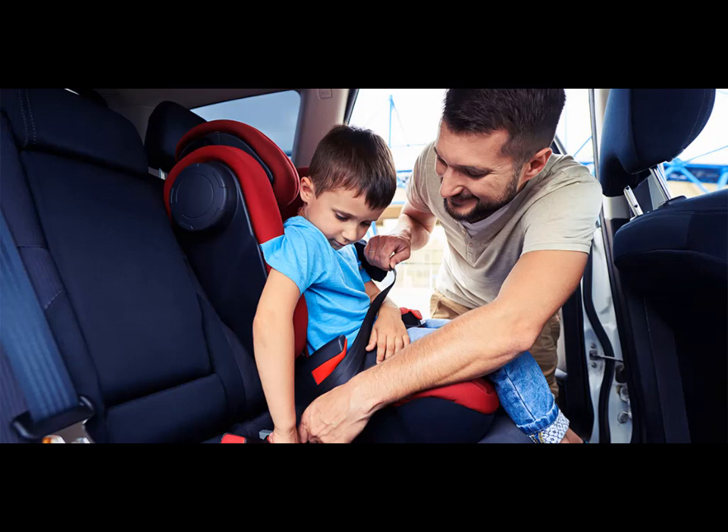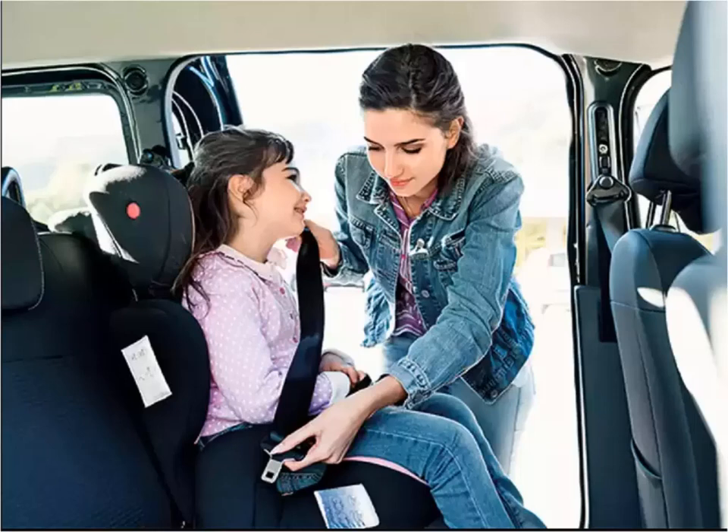1. Infant car seat: zero to two years old. Newborn babies and infants are unable to hold their heads on their own and need support. That is why infant car seats have been installed with reclining seats to provide support to your baby's head, and a five-point secure harness system to not let them tip over while enjoying rides. Baby car seats are advised to be installed rear-facing from a safety point of view.